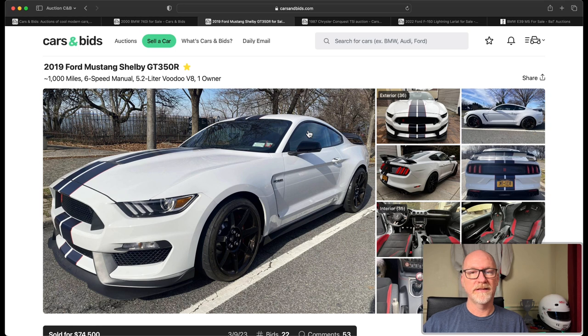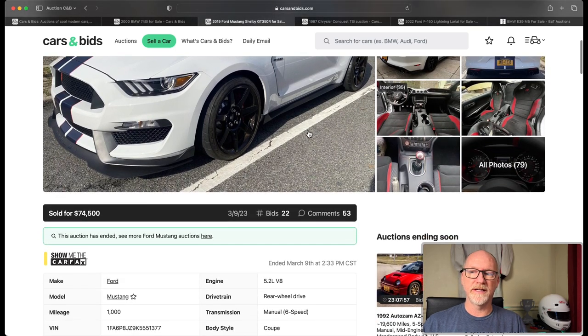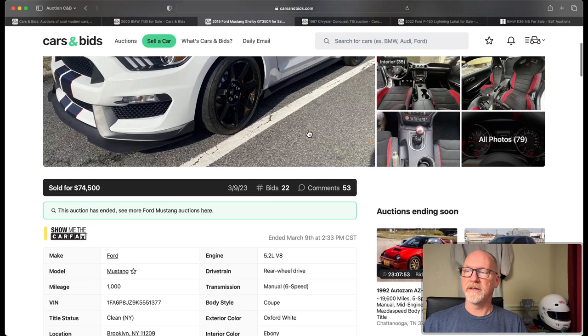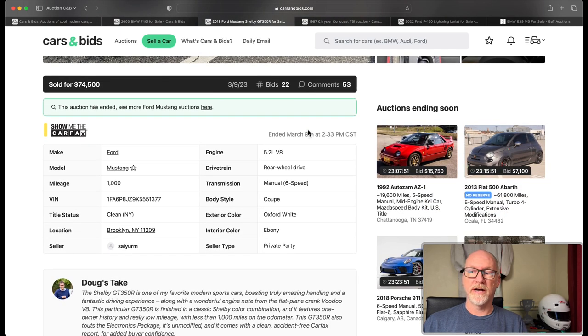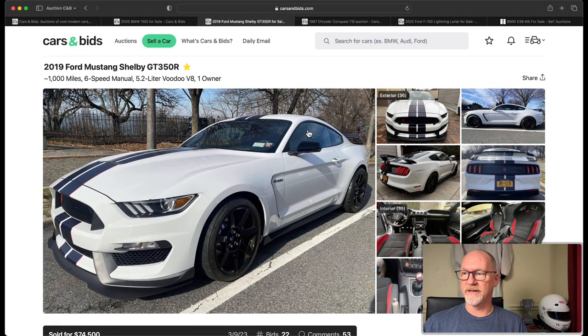I'd guess this is probably $10,000 over what you would pay for an equal GT350. This one has a thousand miles on it so it's mostly new, but it is a 2019 car. A good buy and a good car — you can track them and have a great time. Definitely something I wouldn't mind driving again.